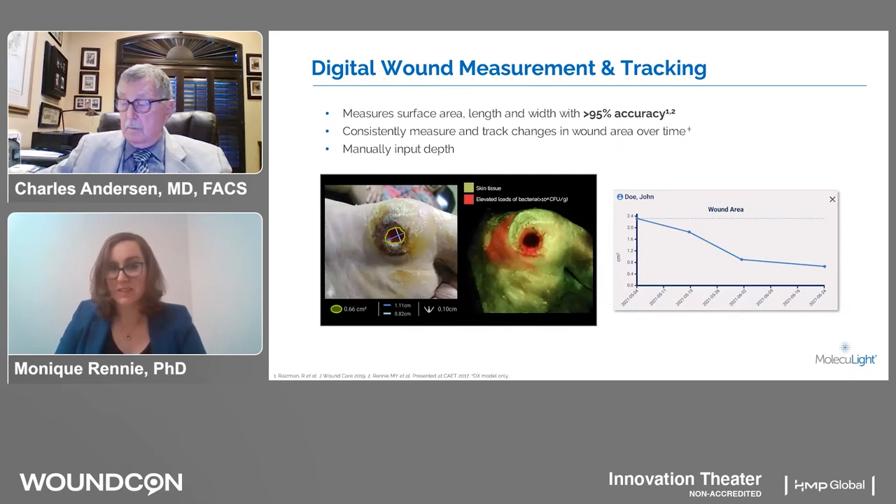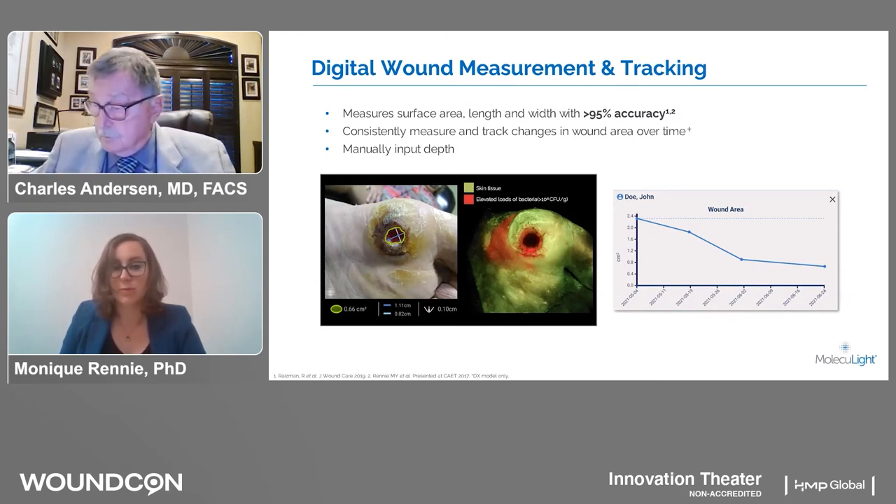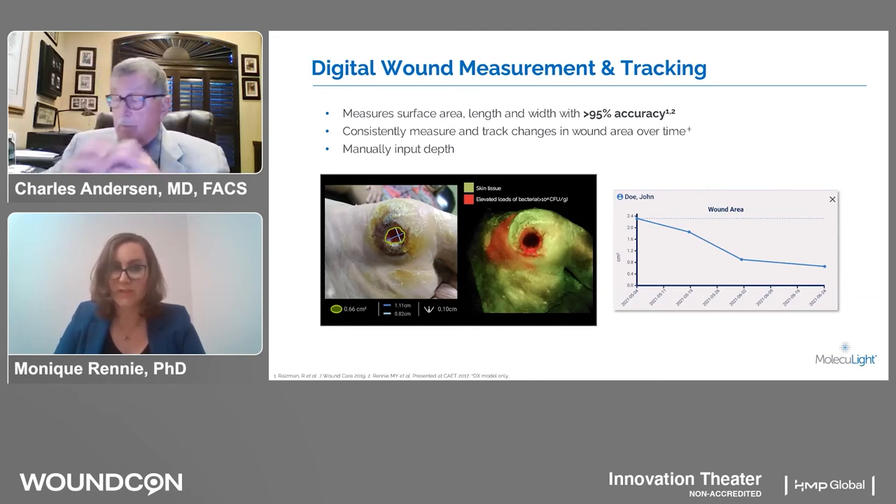This is essential documentation to monitor wound size over time. But in addition to wound size, you can also monitor the bacterial burden over time. Anywhere on the wound that's red is indicative of that elevated bacterial load of higher than 10 to the 4 colony forming units per gram.